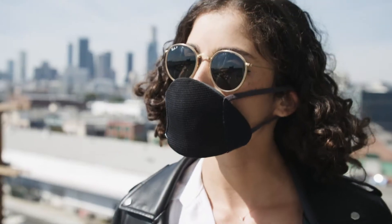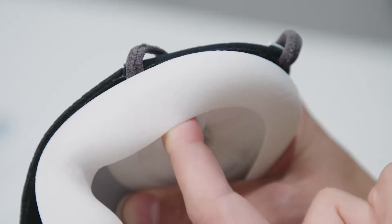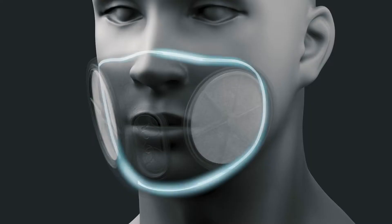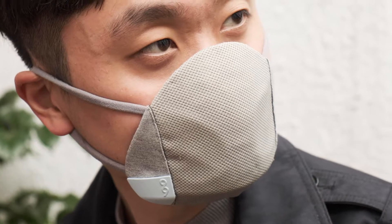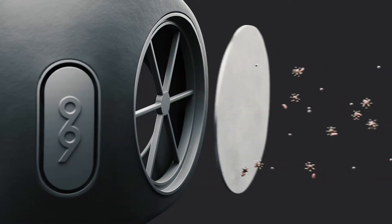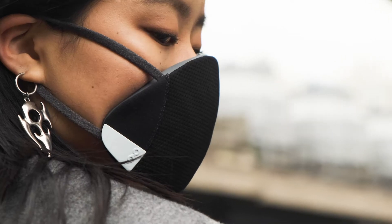This is the B1, facewear that provides versatile, sustainable protection for everyday life. The mask's ergonomic face piece is inspired by industrial respirators and provides a comfortable, airtight seal against your face. This means the B1's filters can be small and affordable while still removing 99% of common pollutants from the air you breathe.